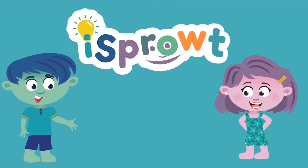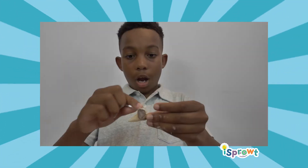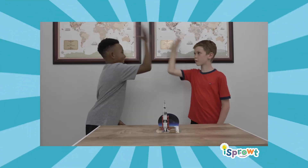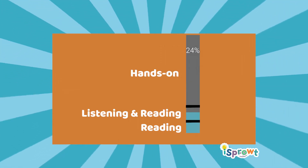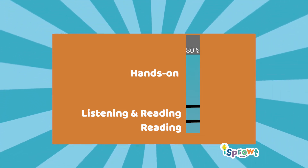Introducing iSprout, a STEM learning program where learners engage, experiment, and get inspired. Aligned around NGSS and Common Core ELA for kindergarten through sixth grade, these hands-on science kits contain multiple STEM experiments that are proven to increase content retention by up to 80%.